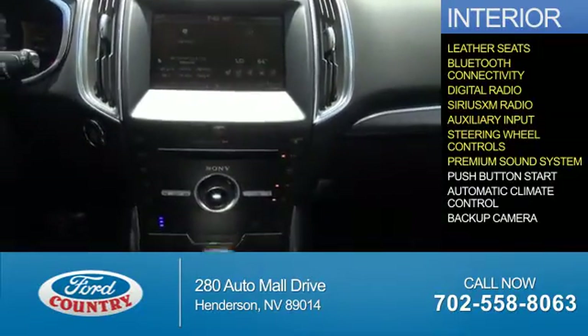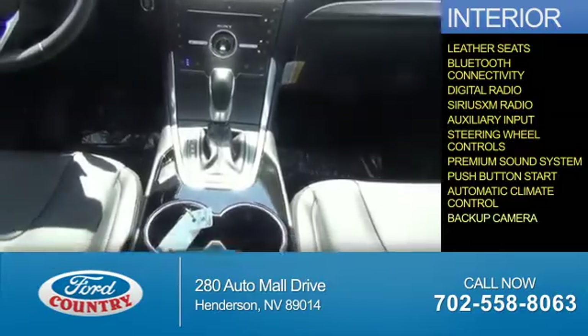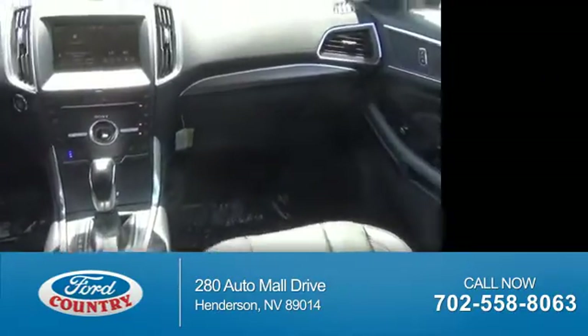A premium sound system, push-button start, automatic climate control, a backup camera — great quality at a great price.